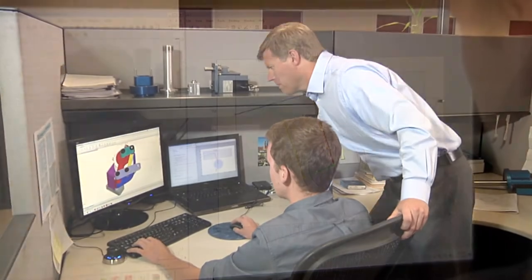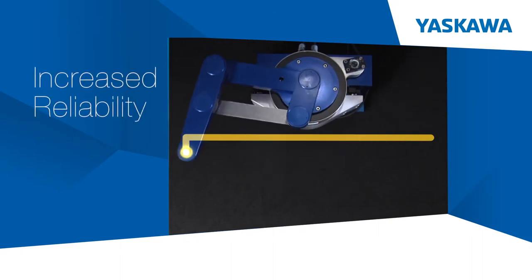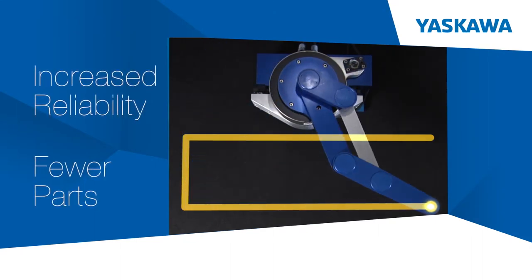Yaskawa. Improving system performance through advanced design and analysis. Increasing reliability by reducing the total number of parts.